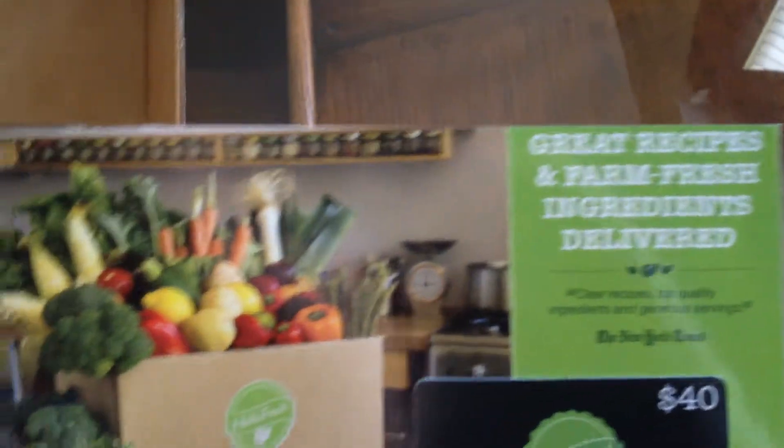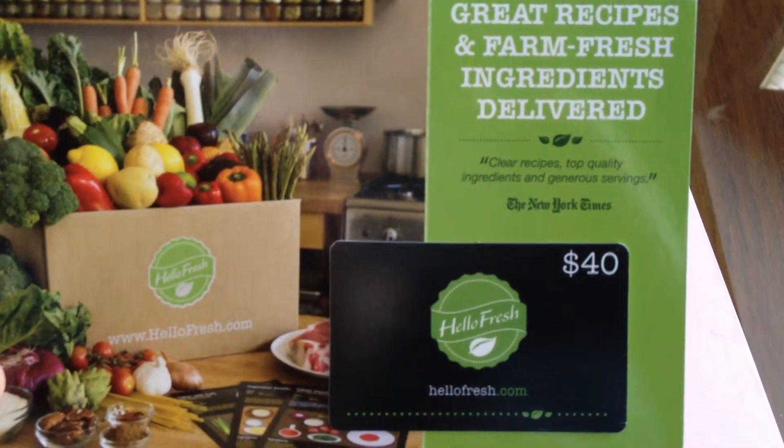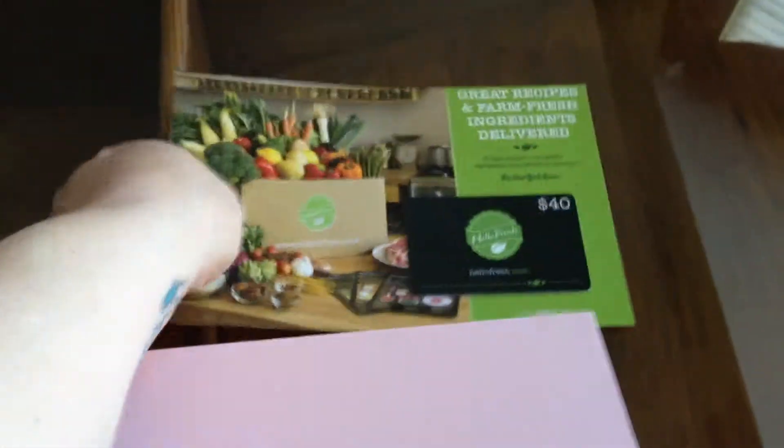It's a $40 HelloFresh gift card. That's pretty neat. I'll probably use that. I'll set that to the side there.